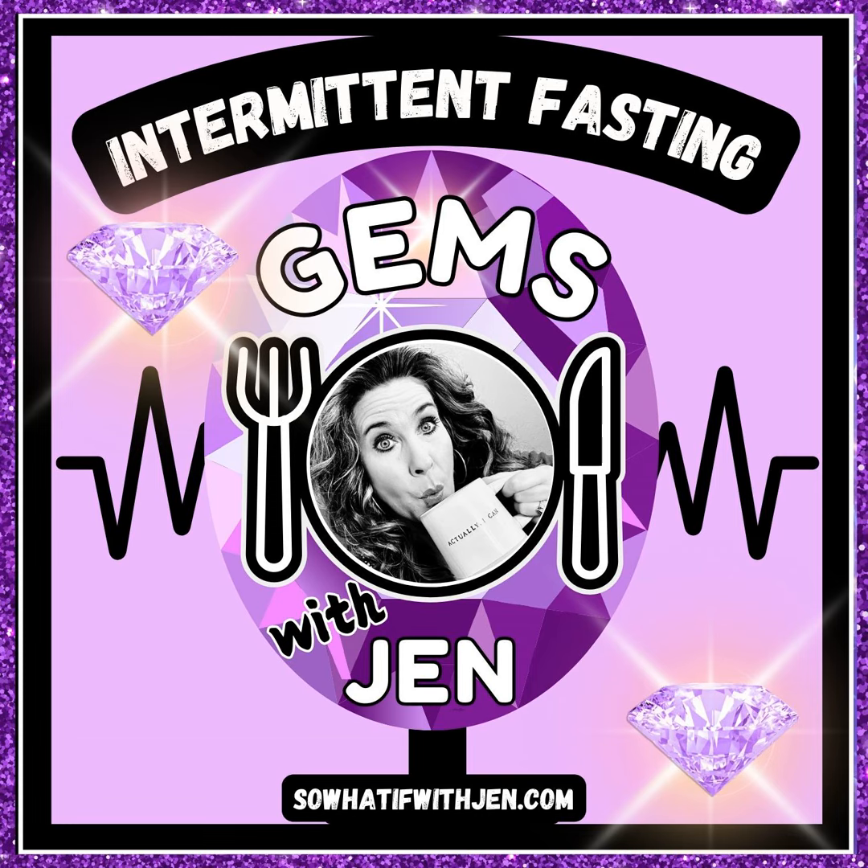Luckily, through a lot of trial and error and many ups and downs, I uncovered four incredible strategies that helped me crack the IF comfort code. So today, I'm ready to share those four incredible tips with you so your fast will soon be easy peasy lemon squeezy. Tip number one: start using an electrolyte supplement.